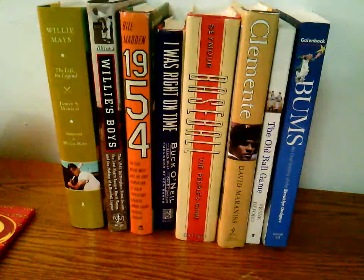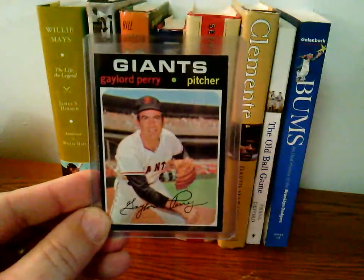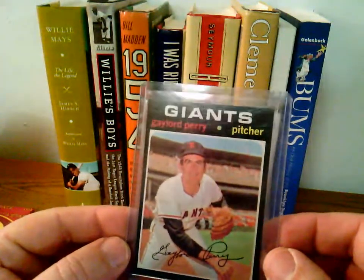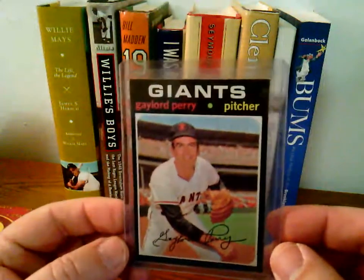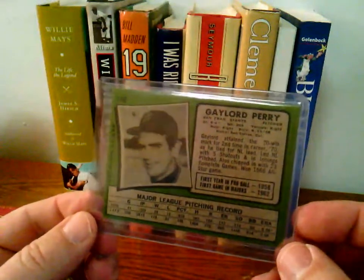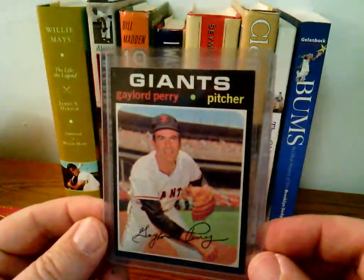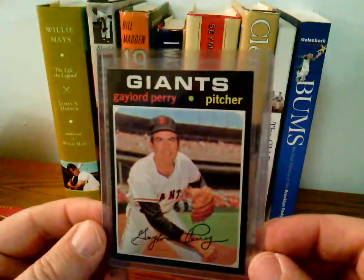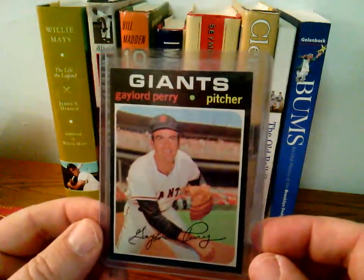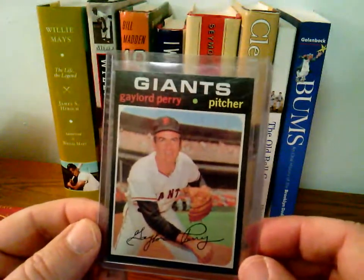I'm going to start off with this beautiful 1971 Gaylord Perry. Love that card. Not too bad — a little off left to right, top to bottom not bad. Doesn't have the usual chipping you find on so many of these cards with that black border. Really enjoy this card; I just couldn't pass it up. The shipping was twice as much as the card itself, but this is another $0.99 win. I can't pass up early 70s Hall of Famers for that price. I think the shipping was $2, so it's just over $3 with tax. Can't go wrong with that.